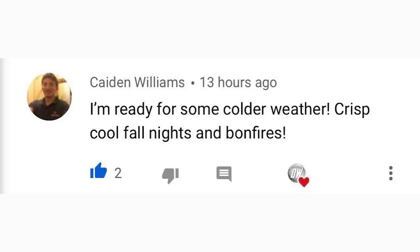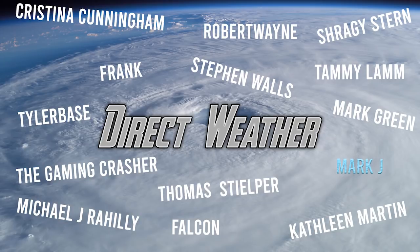For today's comment of the day, I asked if you're ready for cold weather — Kaden Williams said he's ready for crisp cool fall nights and bonfires. Every late August I start getting really excited for fall, almost like butterflies — that's just how I feel about weather. Thank you to our new Patrons and especially diamond patron Mark J for the shoutout support. Thanks for watching, be sure to share, and I'll see you in the next video.